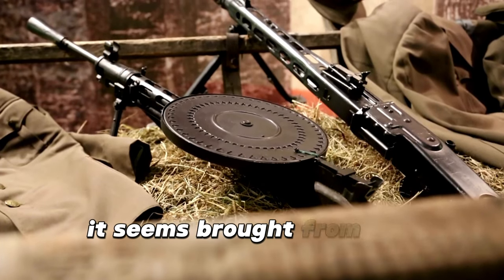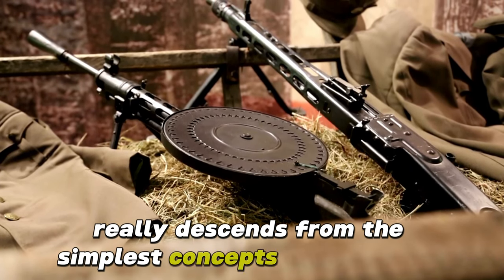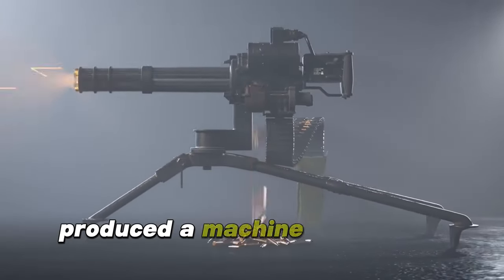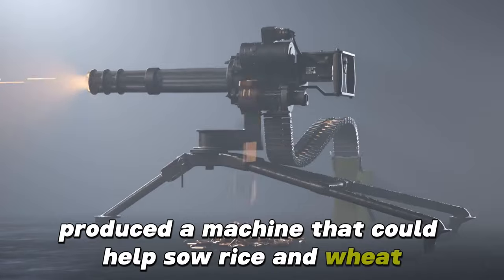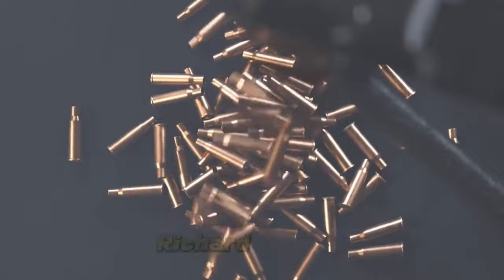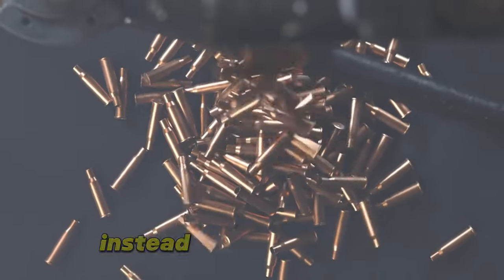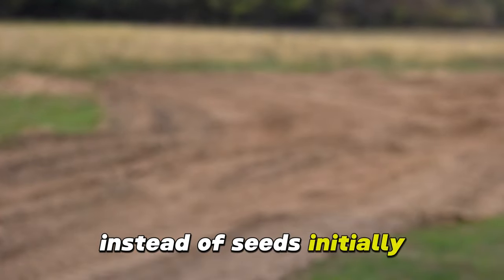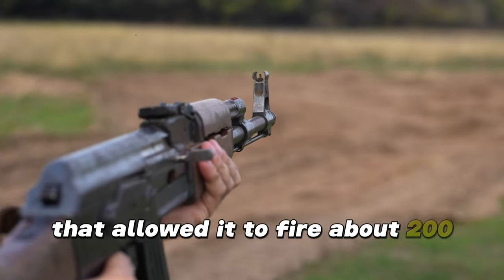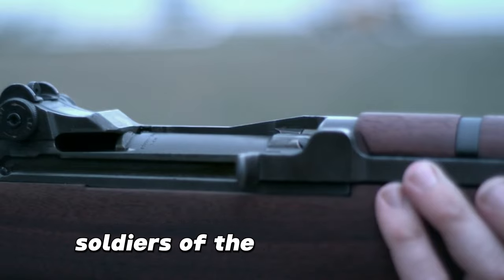This weapon, although it seems brought from the future of a strange planet, really descends from the simplest concepts of mechanics. In 1860, the inventor Richard Gatling produced a machine that could help sow rice and wheat. However, with the advent of the American Civil War in 1861, Richard Gatling modified his agricultural machine to spit out bullets instead of seeds. Initially, the weapon, which he himself named the Gatling Gun, used a crank that allowed it to fire about 200 bullets per minute, giving a soldier the firepower of about 100 soldiers of the time.